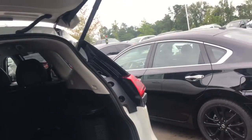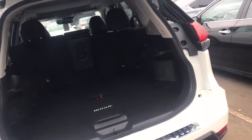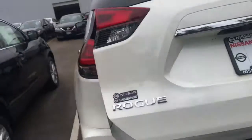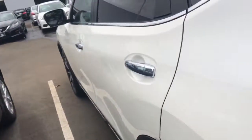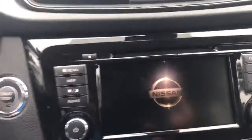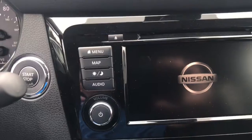The SL has a power liftgate again, and the SV has the power liftgate also. It's going to have a backup camera which is standard, leather seating, push button start, remote start, eight-way adjustable seat with lumbar support. This particular one is an SL.